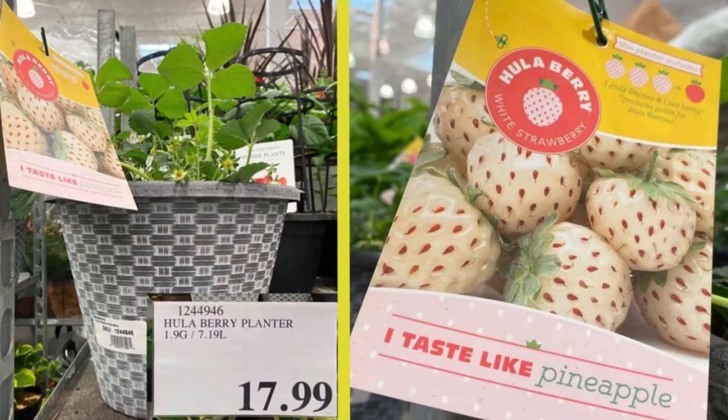I had never heard of these before until a couple of months ago, and apparently now they're all the rage from moms who shop at Costco. These are known as hula berries or pine berries, and from what I understand, Costco sells them in planters too, so you can grow them in your own garden. Depending on how this taste test goes, I might actually have to take them up on that this spring. But for now, I'm going to settle on this clamshell for a taste test, and this currently retails for $6 at Costco.